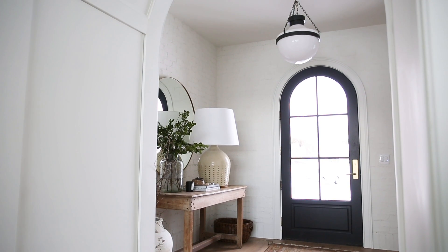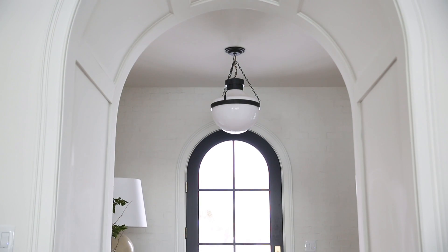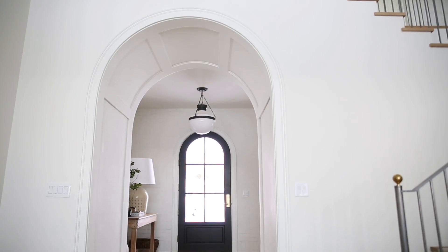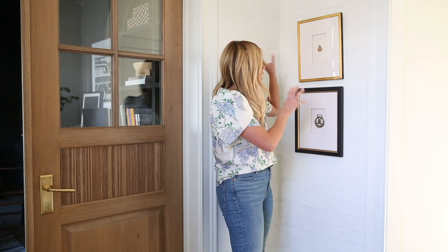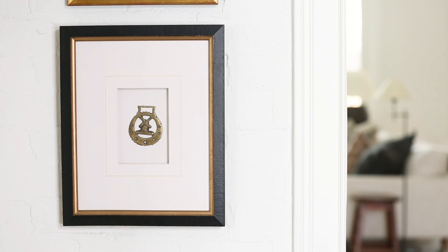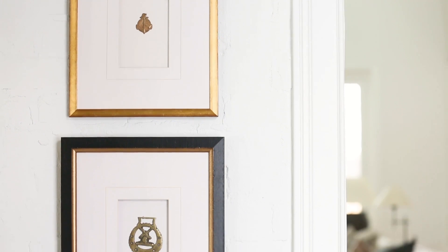From the time I laid eyes on this schoolhouse light, I knew it was the perfect one for our entryway. I just love that it had this vintage look and I loved the dark color. When I have little wall spaces, I love to create a vignette and I usually do that by stacking a couple of pieces of artwork. I love that these old wax seals worked together but weren't identical, so it created a perfect moment for a stack here.